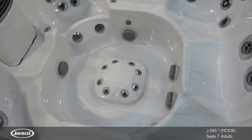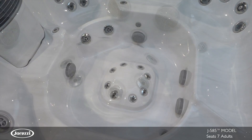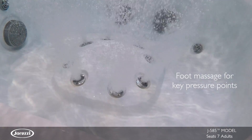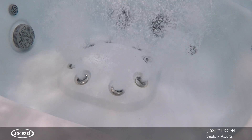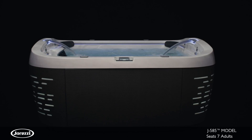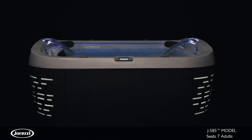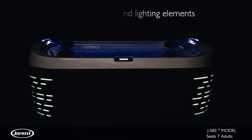Unique to the J585 model is the low profile foot dome. Delivering a focused massage on key pressure points in your feet, these jets offer full head-to-toe therapy in an upright seat without inhibiting movement throughout the hot tub. This model utilizes ClearRay technology and a five-stage water filtration system, showcasing the most impressive exterior and lighting elements.